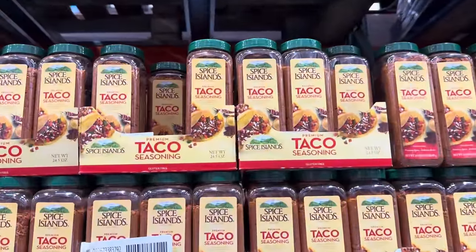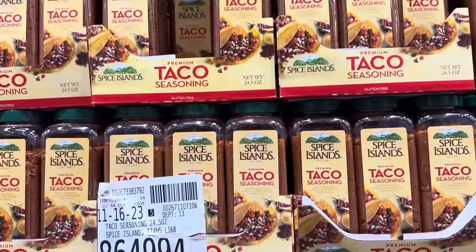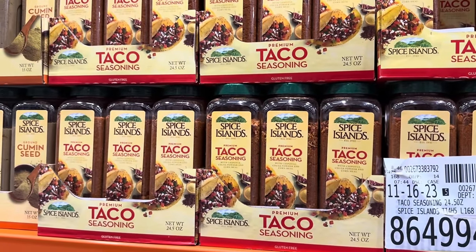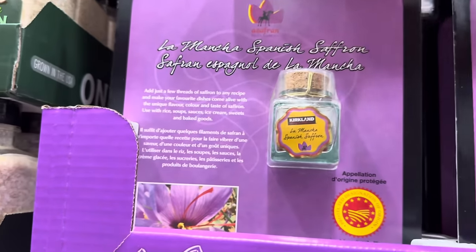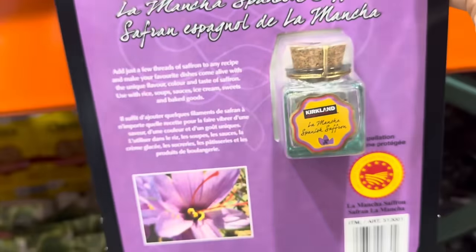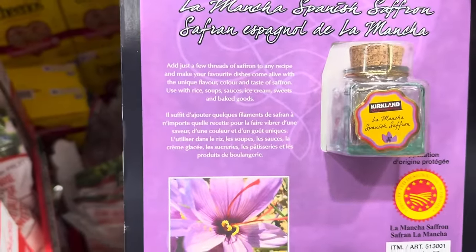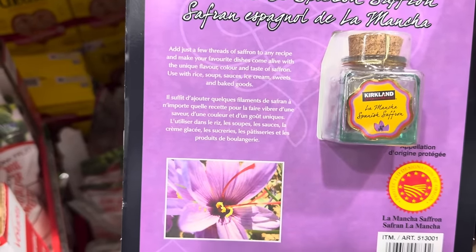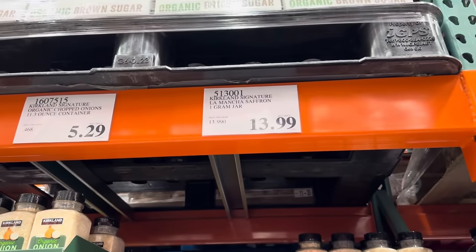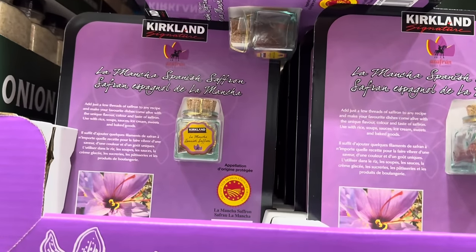How many of you have tried the Spice Islands taco seasoning? $5.99 — I'm not buying it today but I'm curious how it compares to McCormick. Saffron! Look at that — this is Spanish saffron. I've only cooked with saffron once; you use barely anything. Add just a few threads to any recipe and make your favorite dishes come alive — it gives a nice yellow color. $13.99 for the one-gram jar, which probably isn't crazy for saffron.